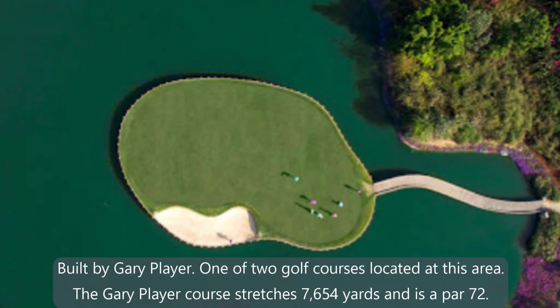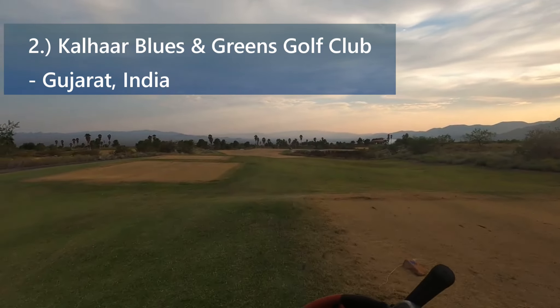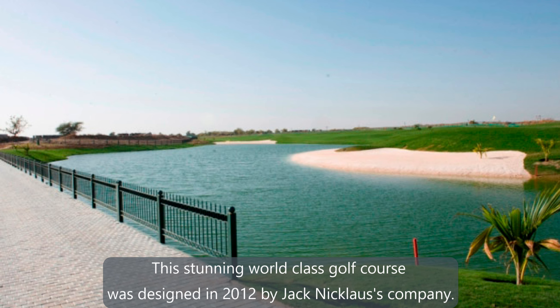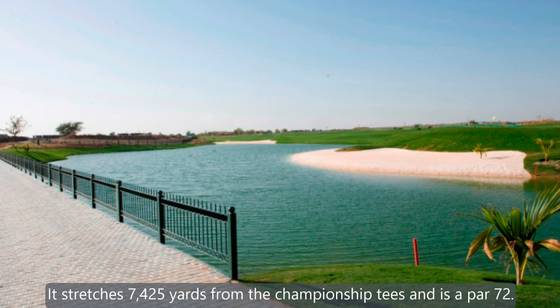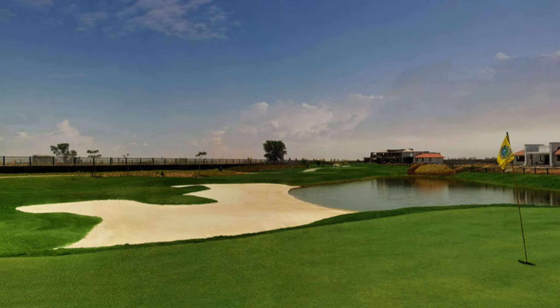That brings us with just two golf courses left. Our number 2 golf course goes to Calhard Blues and Greens Golf Club, located in Gurjianon. This stunning, world-class golf course was designed in 2012 by Jack Nicklaus's company. It stretches 7,425 yards from the championship tees and is a par 72.